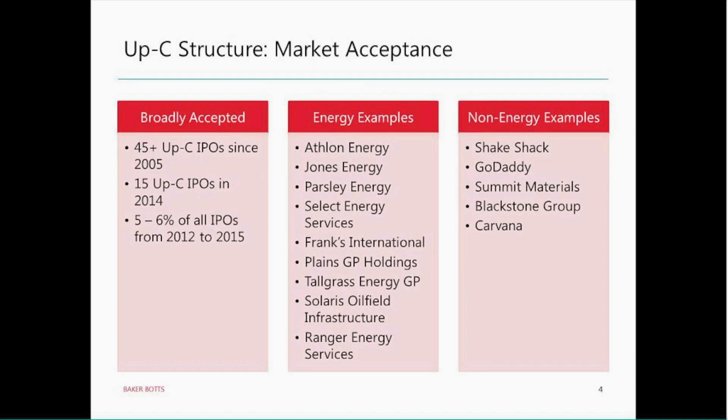This is a structure that has become broadly accepted by the marketplace — 45-plus UpC IPOs in the last 12 years. In 2014, which was really a peak year for IPO activity, there were 15 UpC IPOs — the most in any single year — and it's been about 5-6% of IPOs in the 2012-2015 period. We've listed some examples both in the energy space and the non-energy space, and you see some well-recognized names. So, plenty of acceptance for this product in the marketplace.